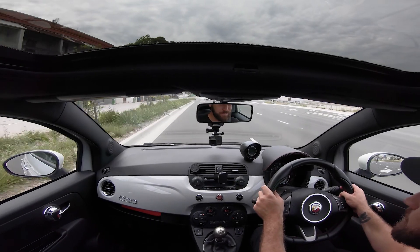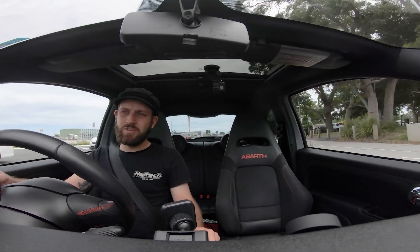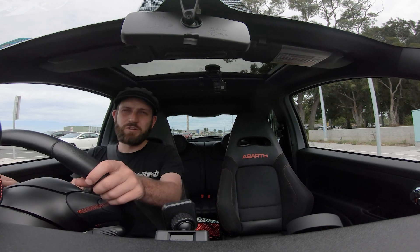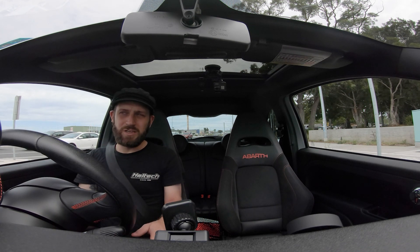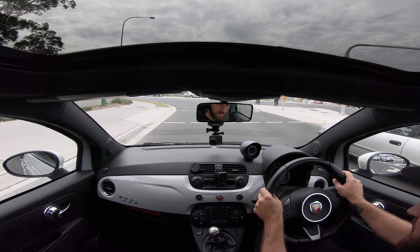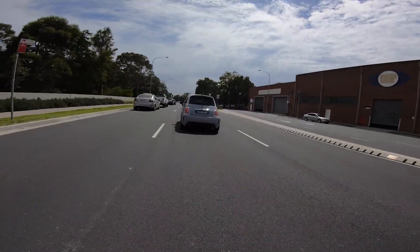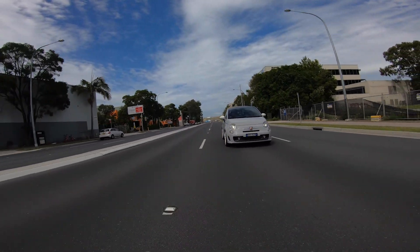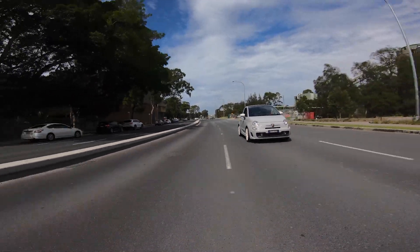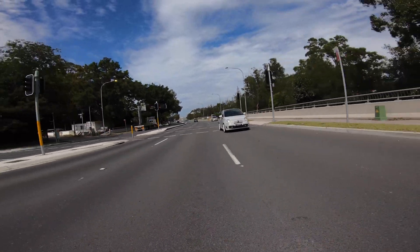Now we're coming up to a nice open stretch of road and I'm going to perform a brake test. I'm going to get up to about 80 kilometres an hour and slow down firmly — not standing on the brakes, but feeling for any shudder or vibration through the brake pedal or through the steering wheel. This can indicate a variety of things, most commonly warped brake discs — something worth knowing when it comes to negotiating on price. The brakes feel fantastic — no vibrations through the wheel or through the pedal, and the car doesn't pull left or right on the brakes either.